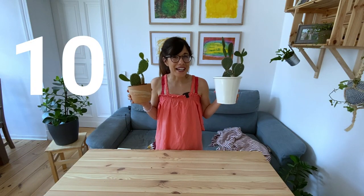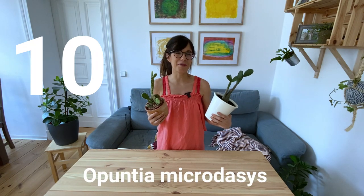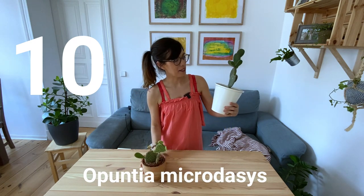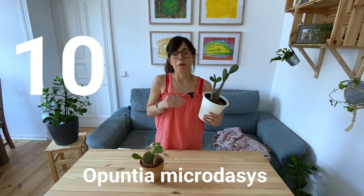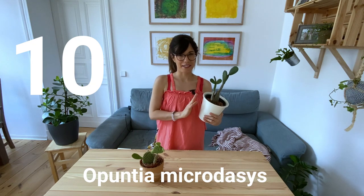Number 10 is the first plant that we ever brought to our house, and this is the bunny ears cactus. I had to put this cactus here because it's very common and it has been very good to us. This is the first bunny ears cactus that we got — we got it because we thought it would be an easy plant, and it is very easy — but I'm going to give you some tips that I have learned with this plant.